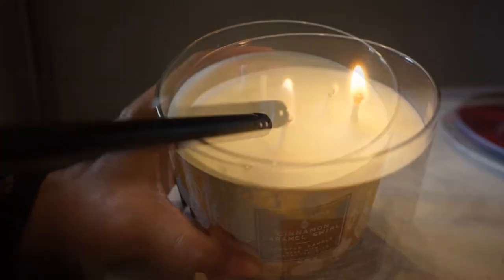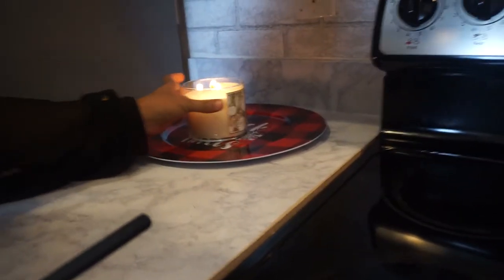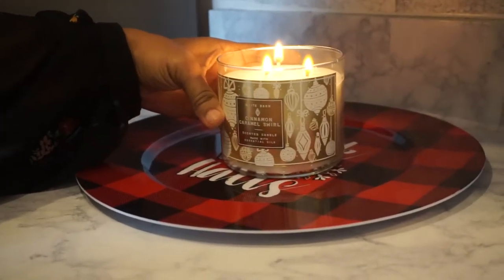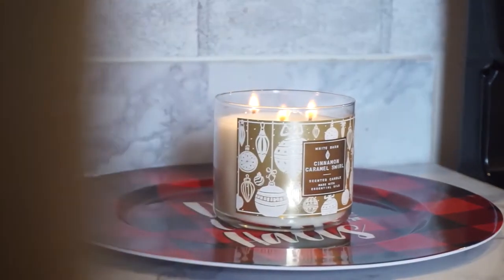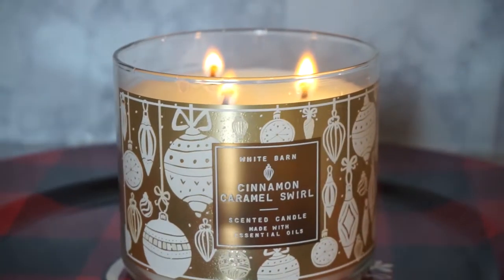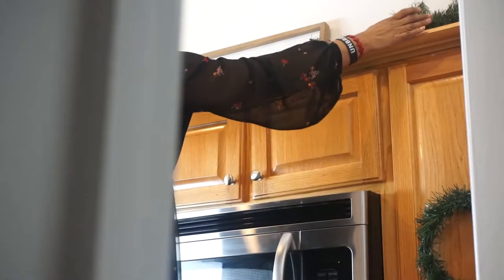My delicious-smelling candle from Bath & Body Works — Cinnamon Caramel Swirl — smells so divine, guys. It smells like a cookie baking in the oven! If you sign up for Bath & Body Works, you can always get their deals. I always wait till they have sales and they send me coupons, so I get stuff for free all the time.